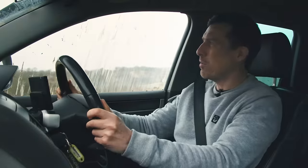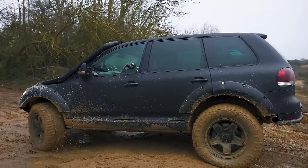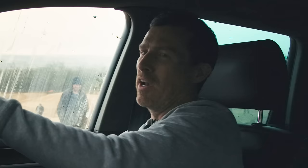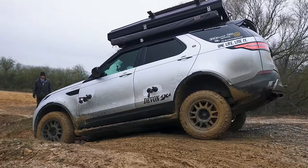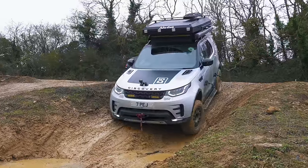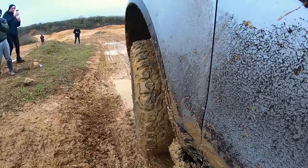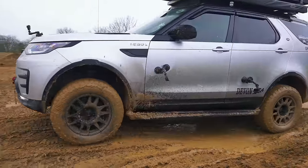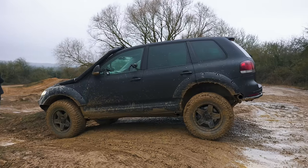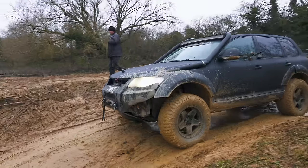The Discovery struggles a bit at the very top of the steps. Matt goes second and gets up dead easy — no pausing, no stopping. Coming back down, the Discovery benefits from hill descent control helping it descend smoothly despite the heavy roof tent. Matt uses his brakes to trundle down carefully, calling it fairly easy.